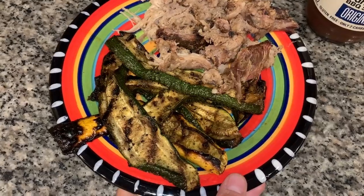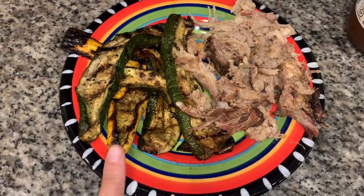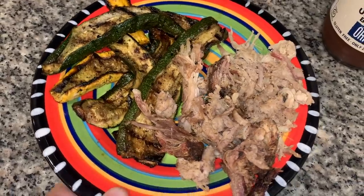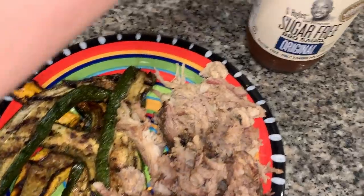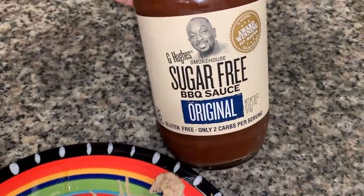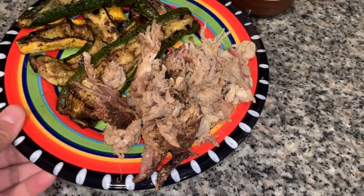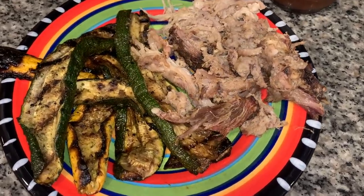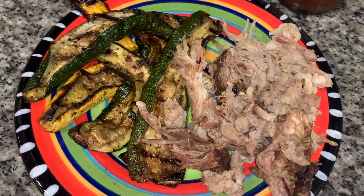For dinner tonight we decided to just do some leftovers. We had some leftover grilled squash and a little bit of leftover pulled pork from our smoker the other day, so I figured that was a quick and easy dinner. I've got some sugar-free barbecue sauce to pour over the meat. Quick and easy, and getting some of the leftovers out of the fridge before they go bad!